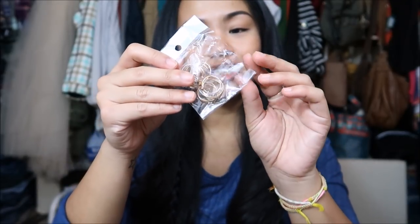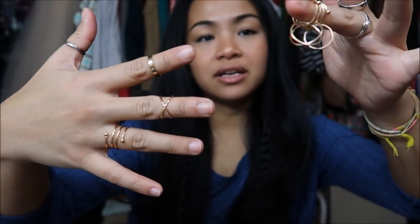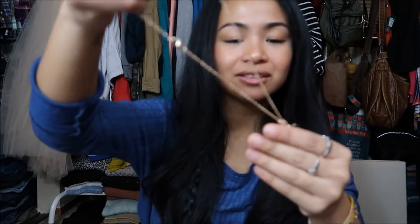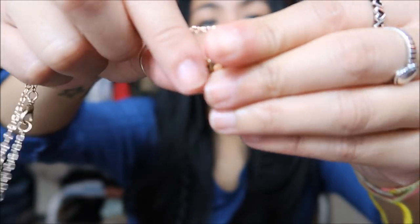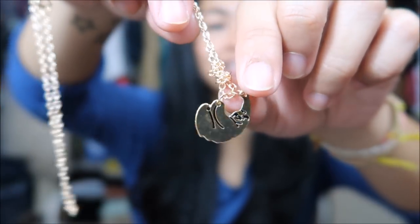Next thing I have are actually rings — a bunch of mini rings. I love rings. This comes with six: three here and then three that are stuck together, so I'm super excited for this. And I also have a necklace — it's a sloth necklace. It's a little tangled, but look at the sloth — he's just hanging. Look how cute it is.